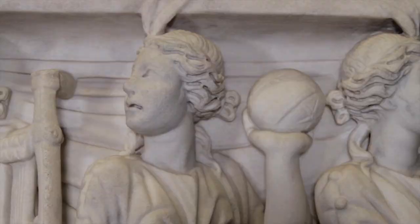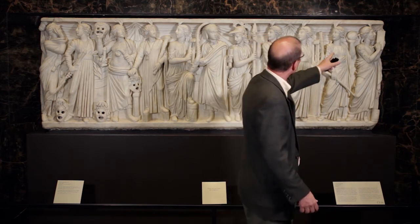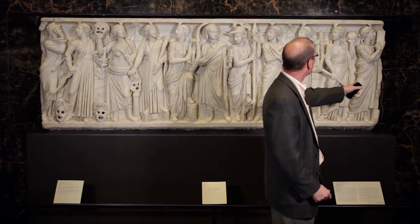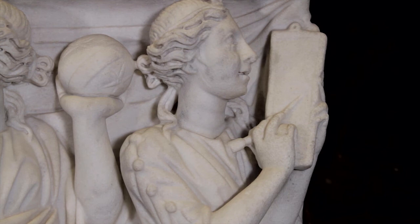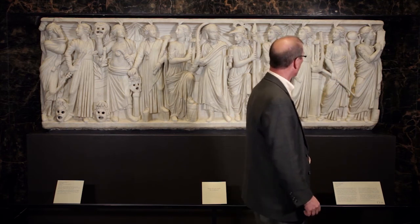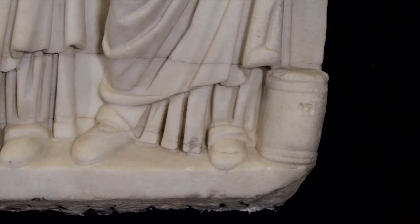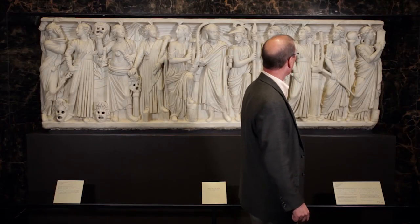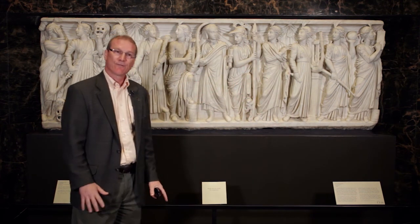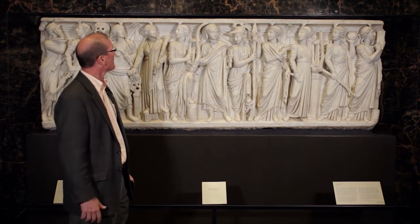Then we have Urania, the muse of astronomy and astrology, holding a globe symbolizing the heavens. And finally at the end we have Calliope, she of the beautiful voice — the muse of epic poetry of the type of Homer and, for the Romans, Virgil's Aeneid. Here is her box with her writing tablet and stylus as she composes her heroic verses. So it's a very wonderful work of third-century Roman sculpture and a good example of a sarcophagus from Rome.